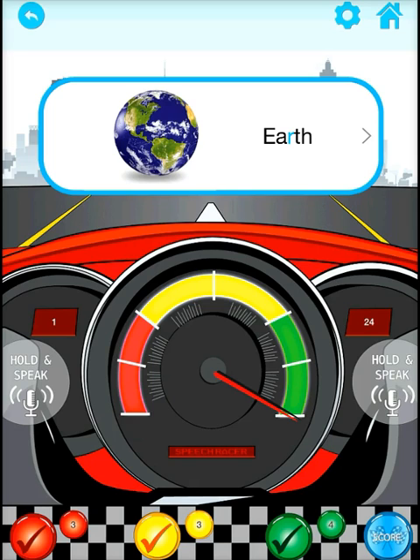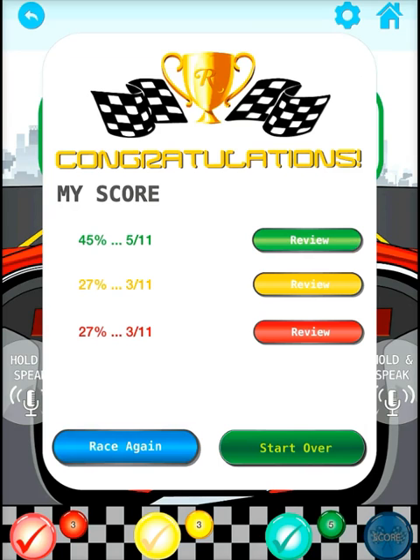SpeechRacer also includes a scoring system that lets you keep track of your articulation and flashcards. After completing a word list or session, you can check the score screen to see your total score.